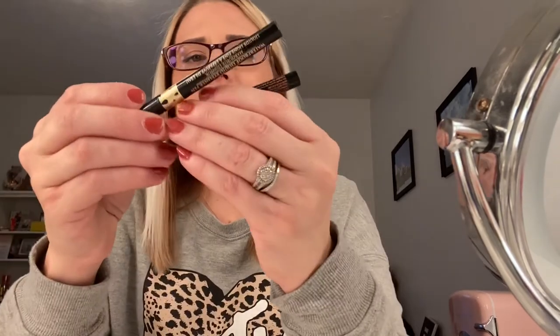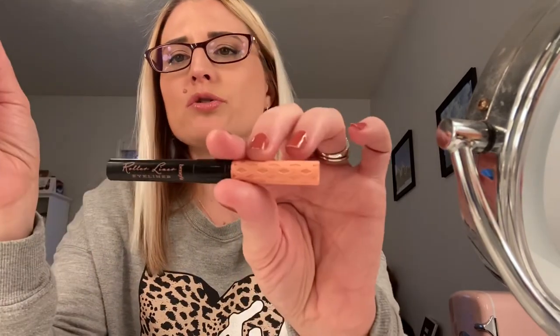I got two eyeliners for you. I got this little mini size of the Benefit Roller Liner in black, and I got a Black Radiance Fine Line Waterproof Liquid Eyeliner Pen. These are honestly pretty much the same thing. This one says waterproof, but to be quite honest, it's really not that waterproof — when I wet my face at the end of the night to start washing it, I already see this one running. So not very waterproof, definitely not as waterproof as the Black Radiance waterproof liquid liner in the tube version. The roller liner is definitely not waterproof, though I think there is a waterproof version that I do not have.